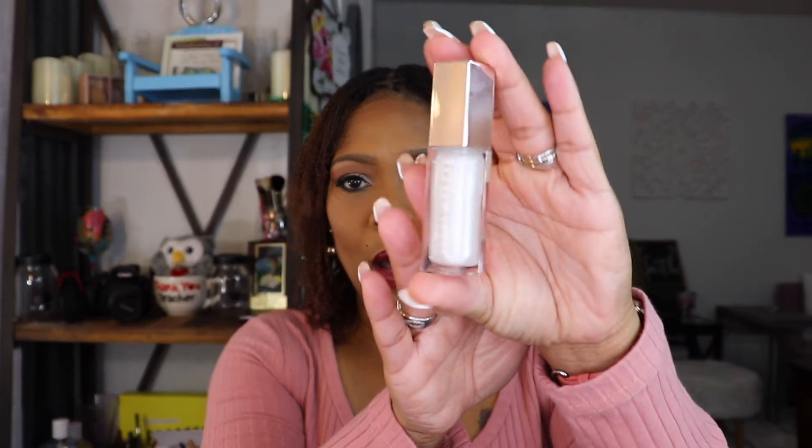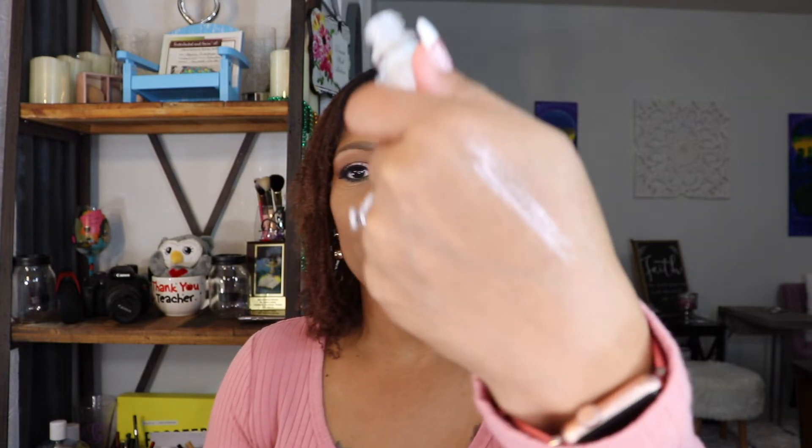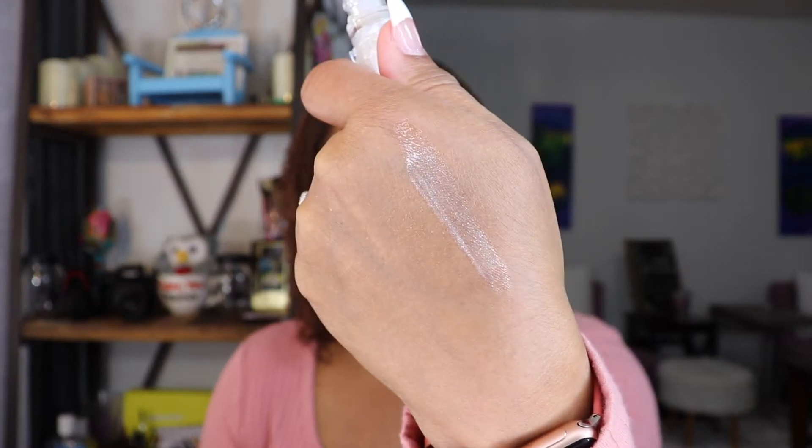The next thing in here I'm going to keep — it's the Fenty Gloss Bomb in the color Diamond Milk. I'm not a big gloss fan but I do wear glosses, so I want to keep this. I think I got the mini in my mini gloss bomb set, but that doesn't mean I don't want this one. Oh my gosh, I love the way this smells! The Gloss Bomb retails for $19. It smells so good.